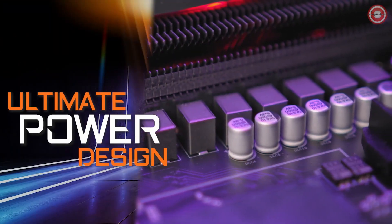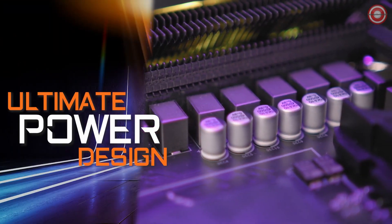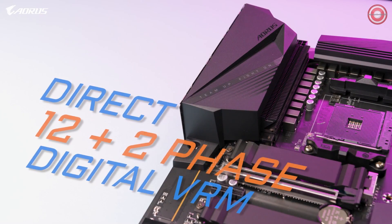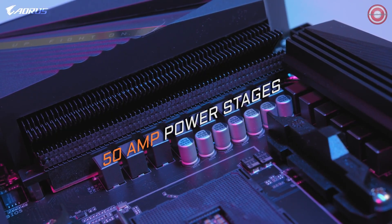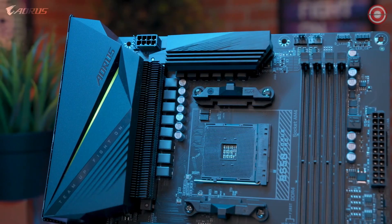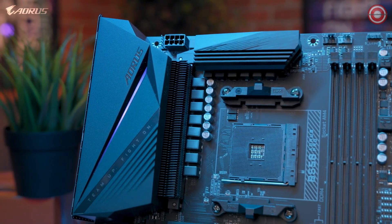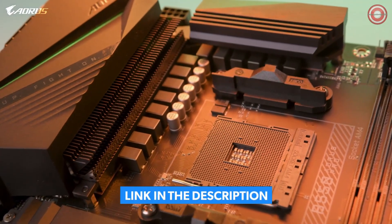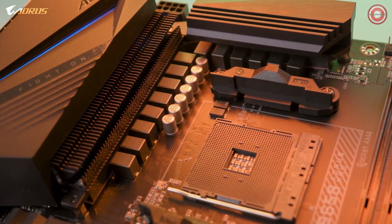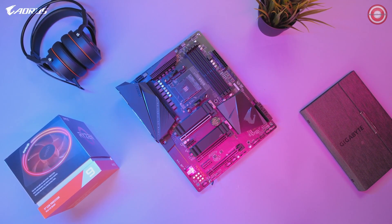The first feature I want to go over for the B550 Aorus Pro is the ultimate power design. The B550 Aorus Pro is equipped with a true 12+2 digital VRM design. Each phase is capable of delivering up to 50 amps of power. This is a big step up in power delivery, as the power design is very similar to our higher-tier motherboard, the X570 Aorus Ultra. With this type of power design, you can be confident that this motherboard will allow you to draw the full performance out of any AMD Ryzen CPU.